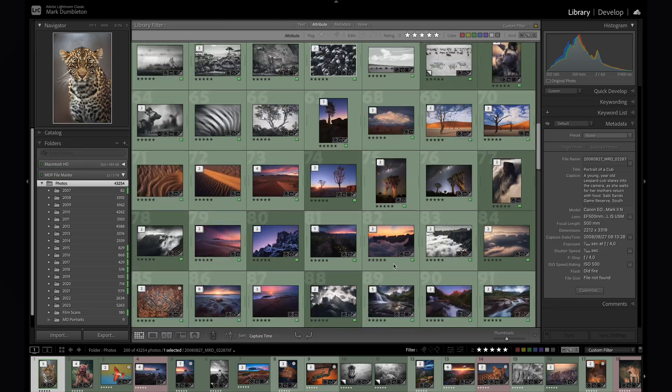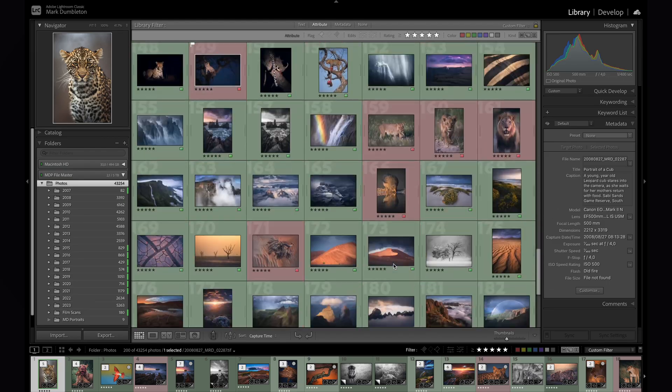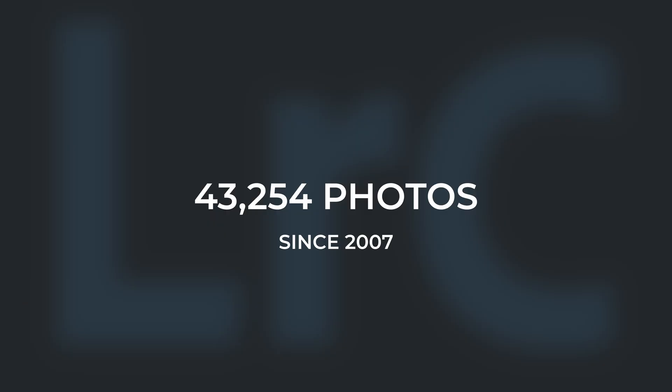I use one Lightroom catalogue for everything. This catalogue contains every photograph I've ever taken. I'm quite ruthless when curating my photos and I currently have just over 40,000, but that amount would be in the millions if I wasn't ruthless.